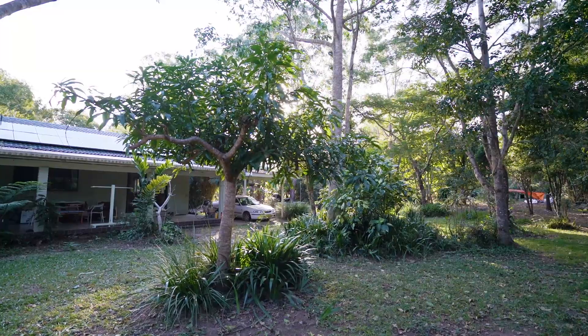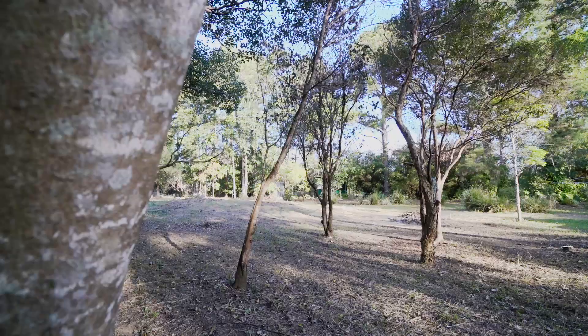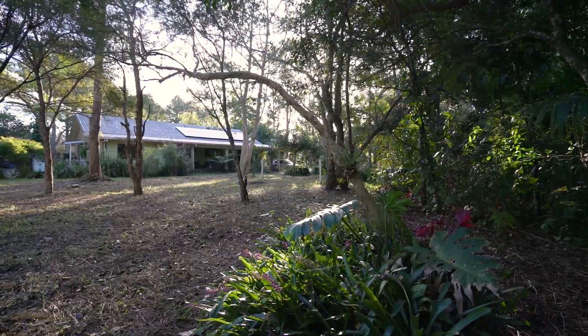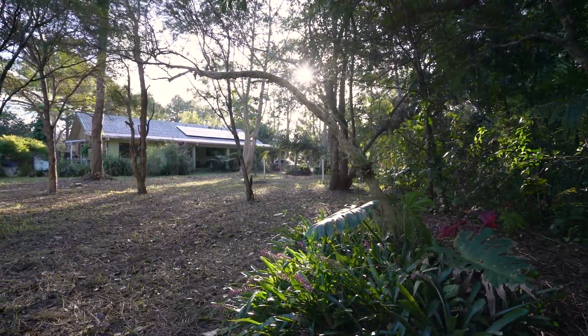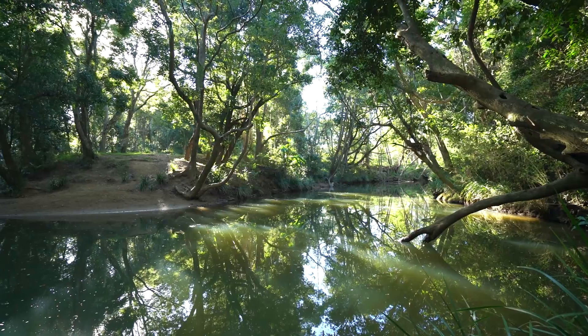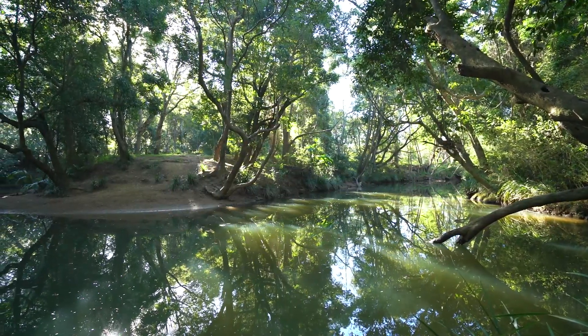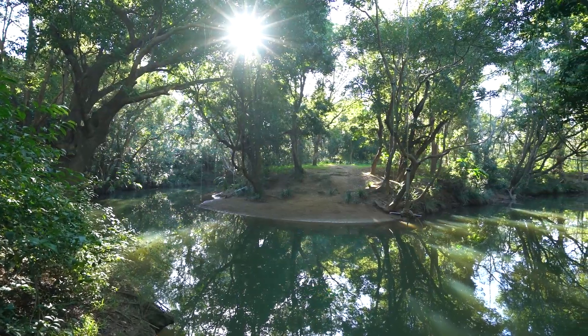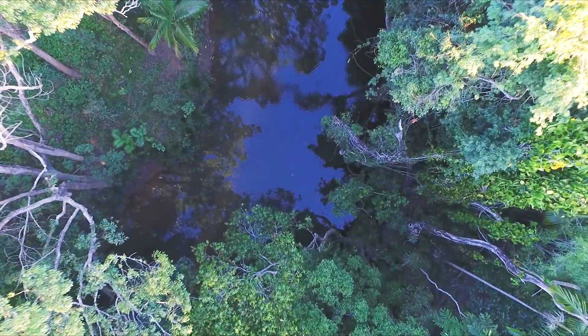Embrace your dream alternative lifestyle with plenty of space to grow your own veggies, have some chickens, and enjoy the serenity of the peaceful rainforest surrounds. The tranquil setting alongside the riverbank is the perfect natural environment where your children can play and explore, paddle along the river in a canoe or swim in the natural waterhole.